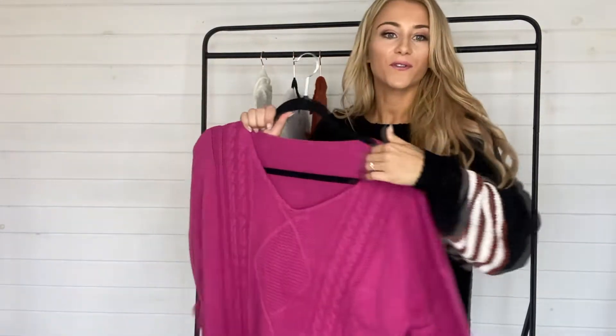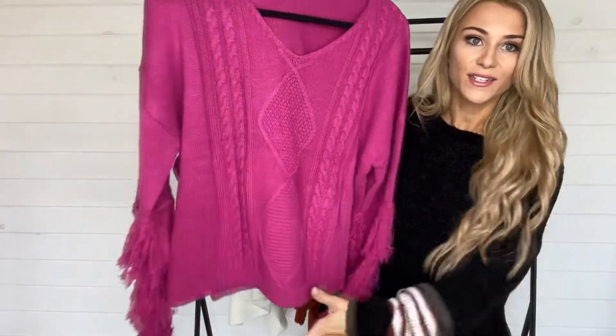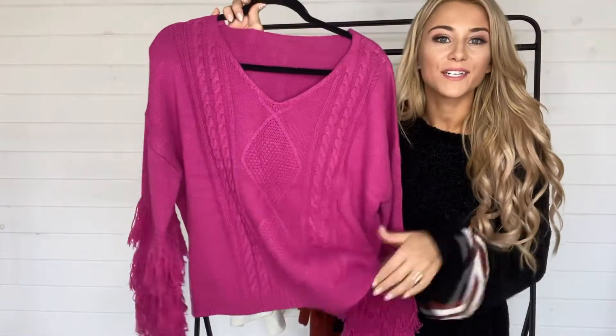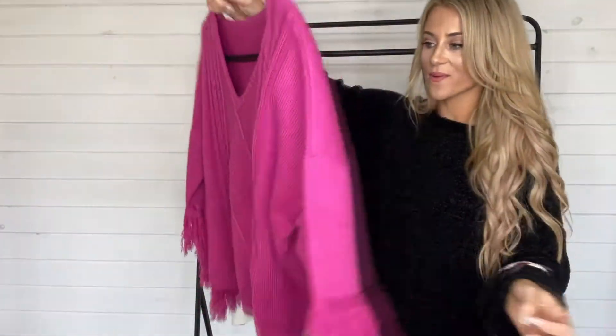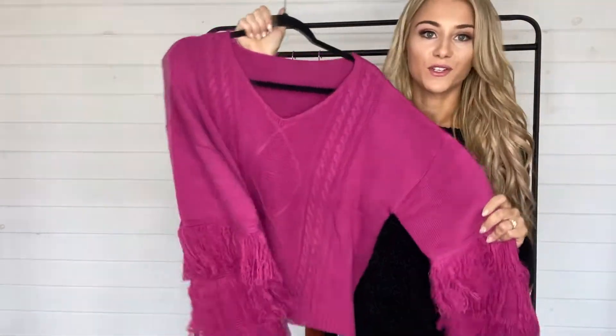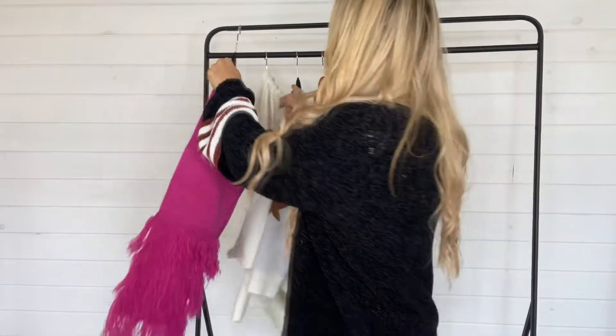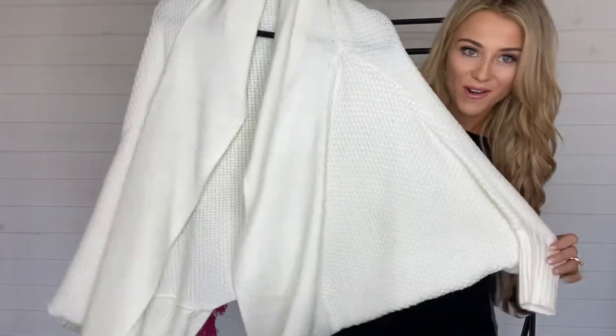Next, let me show you this super fun and bright one — this is the By the Fire Light sweater in magenta. You can see all the cable knit detailing, really thick warm material, and I just cannot get over how cute this fringe is. It goes all the way around, just a plain magenta background, and it's just super cute — definitely a statement piece.